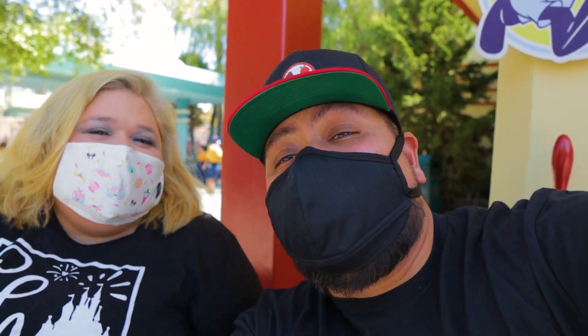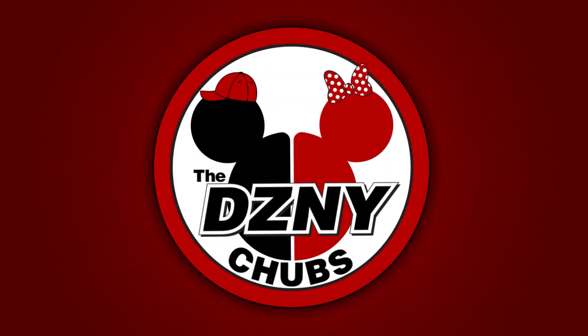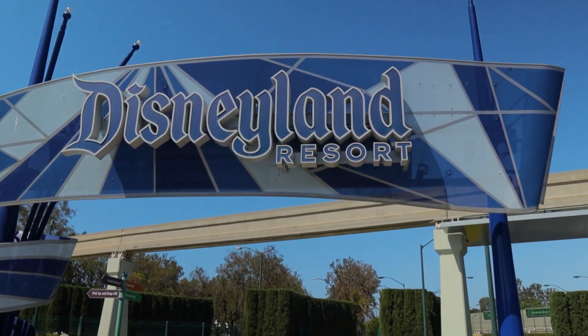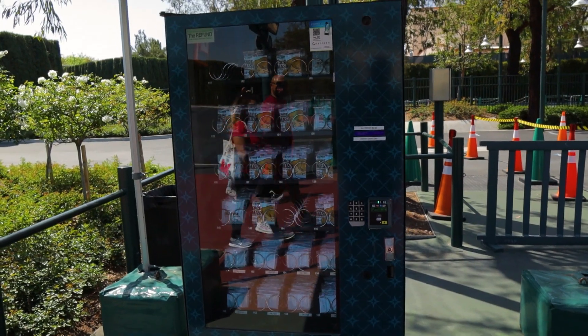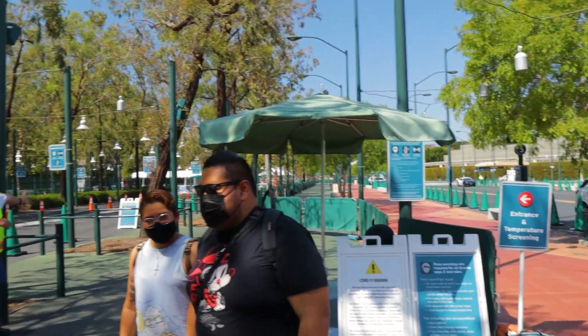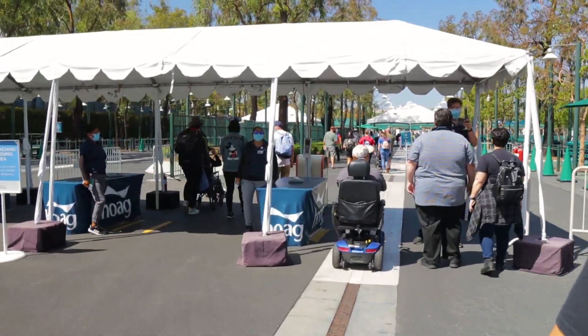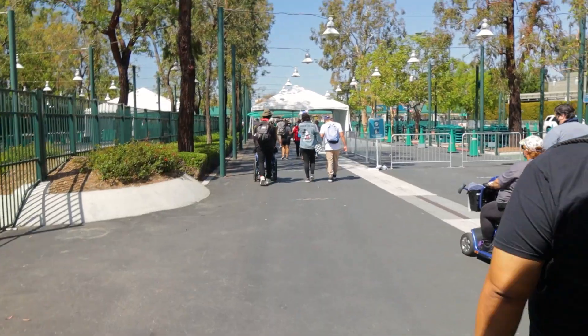What up guys, Disney Chubs back at it again! We're at Touch of Disney here at DCA - we're back baby! With gloves and social distance, but we're back. Check out the face mask. There's the entrance, we got our temperature checked, and we're good to go!